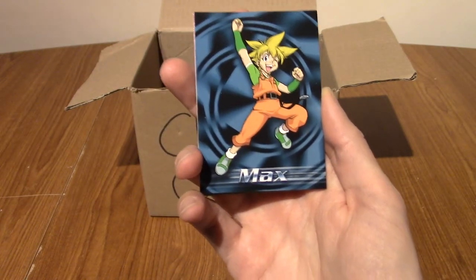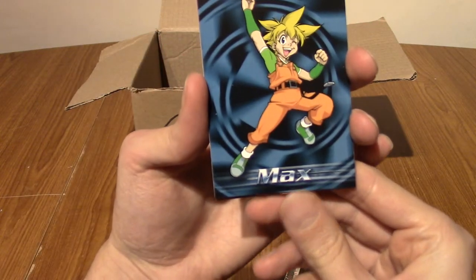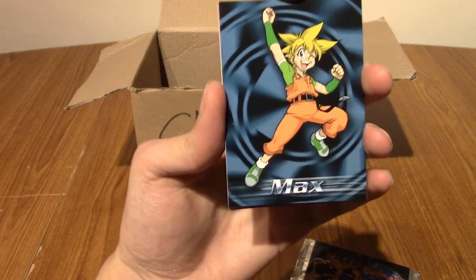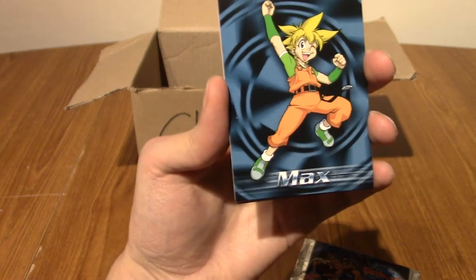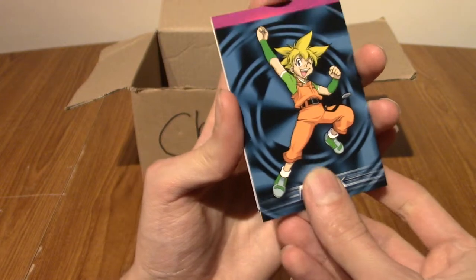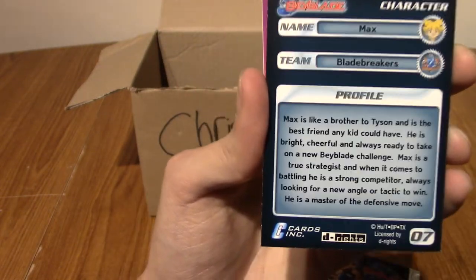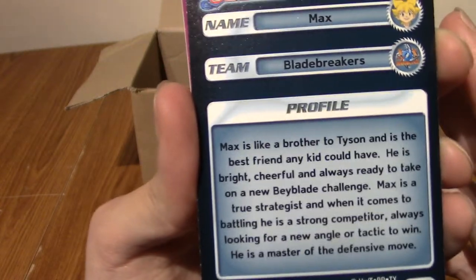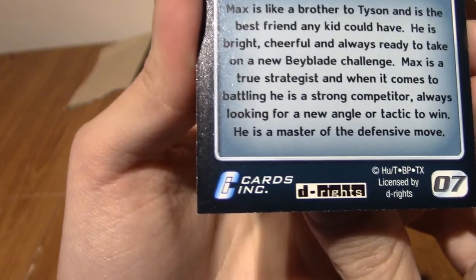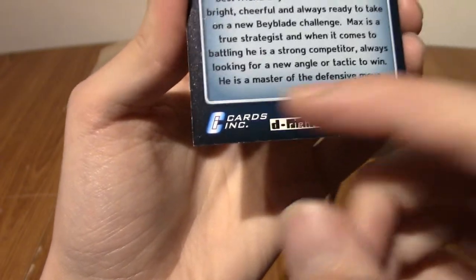For those of you who've never seen Beyblade, you're missing out. Let's begin. Max — I believe on the back there we go, we got some facts about him. Alas, it does not mention the name of his Beyblade. This is number seven and this is Cards Inc., if anyone's interested. So we've got Max.